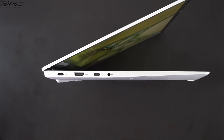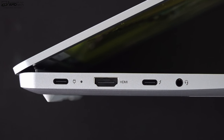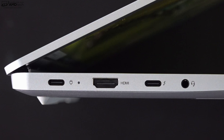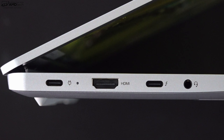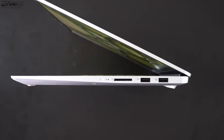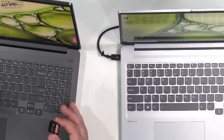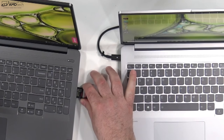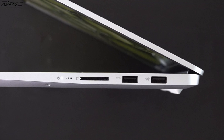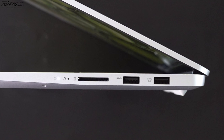Let's check out the port selection. On the left side you get one USB-C charging port, an HDMI 1.4b port, a USB-C Thunderbolt 4 full-service port supporting data, charge, and display out, and an audio jack. On the right side it's good to see a full-size SD card reader, though the cards do not sit flush with the unit. You also get two USB 3.2 Type-A Gen 1 ports — overall a pretty good port selection.